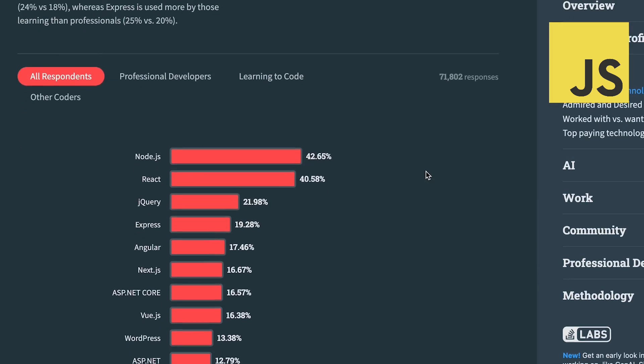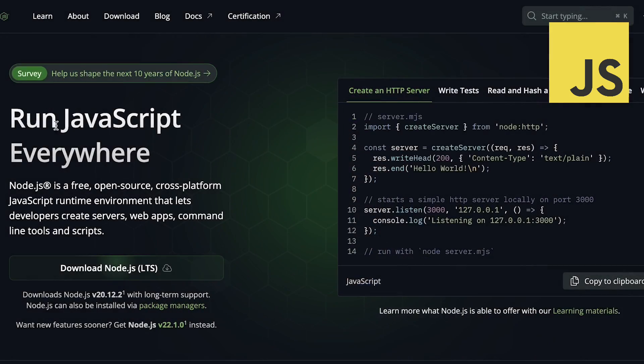What about JavaScript? JavaScript's role has evolved significantly since its inception. Its primary use case still is front-end development — the dominant library here is React. However, JavaScript is also used in backend development, thanks to Node.js.